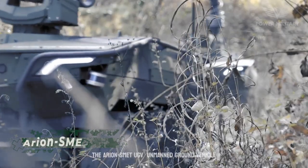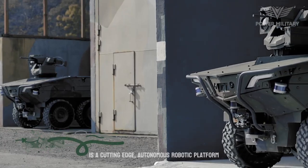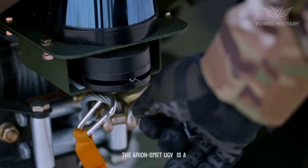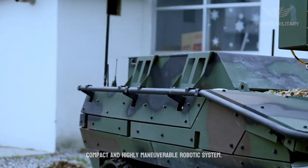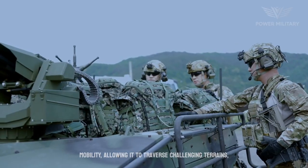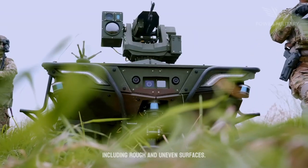The Arian Smet UGV (Unmanned Ground Vehicle) is a cutting-edge autonomous robotic platform developed by French defense company Nexter Robotics. It is a compact and highly maneuverable robotic system equipped with tracks for enhanced mobility, allowing it to traverse challenging terrains, including rough and uneven surfaces.